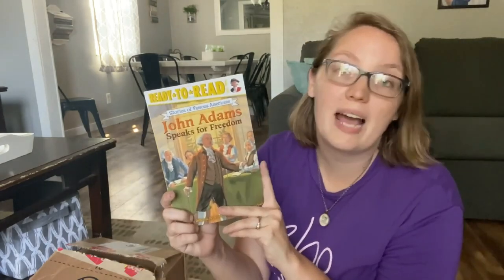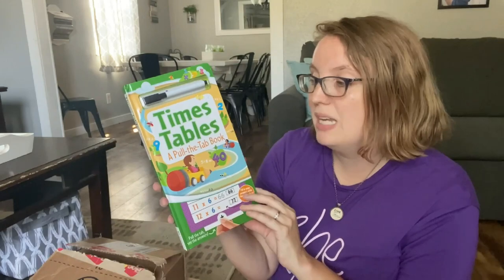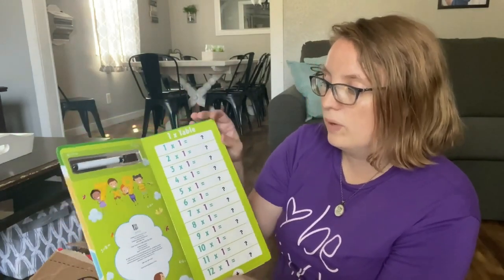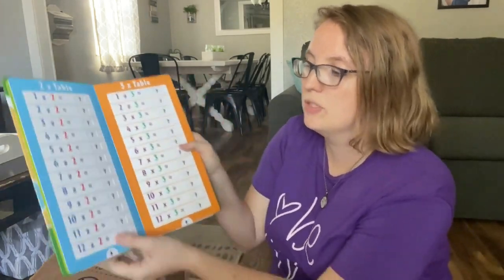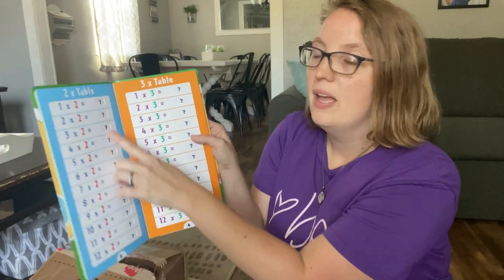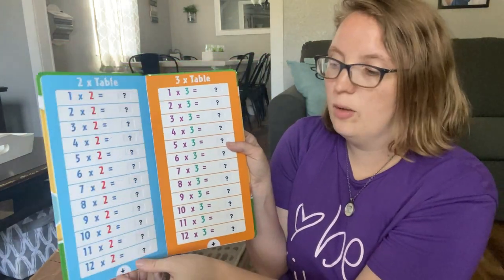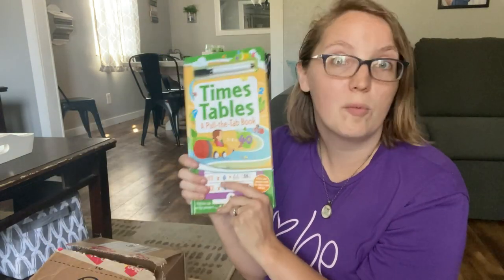Next up is John Adams Speaks for Freedom — another one of those historic early readers. And this was a fun extra I added: a times table pull-the-tab book. It's dry erase, so your children can work through many multiplication tables. It shows your two times tables and you can pull it down to reveal the answer, or push it back up to leave a question mark for your child to solve — they solve it and pull it down to check. I thought this would be great as we're always working on multiplication tables.